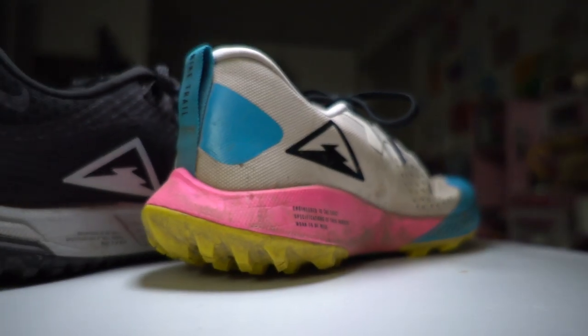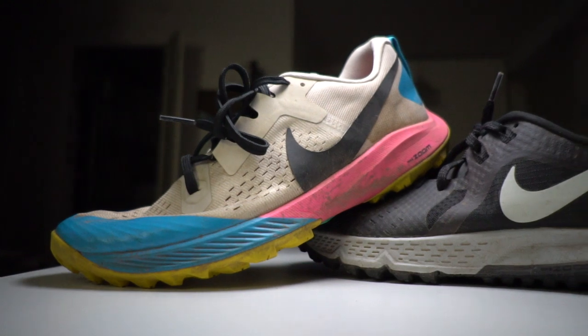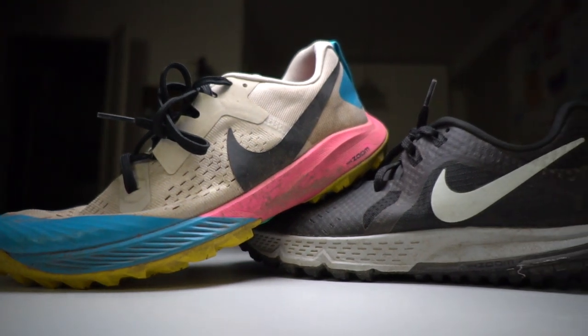Those are the two ways I'd tend to look at the differences between these shoes. One more thing: the Wild Horse 5 is a little bit heavier — I'll post the exact weights and heel drops in the description. It doesn't feel that heavy on foot and the balance is pretty good, but it is heavier than the TerraKyger 5, which is something else to keep in mind when considering the differences between the two.